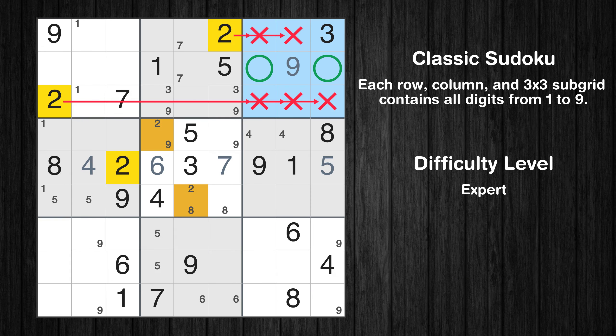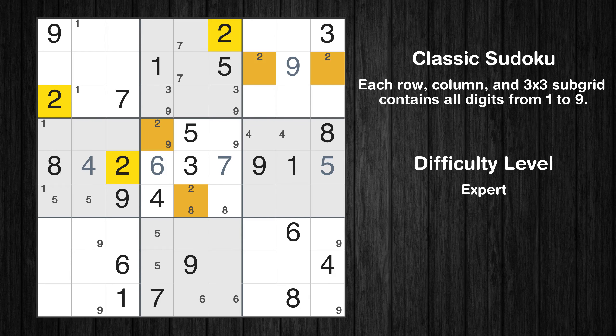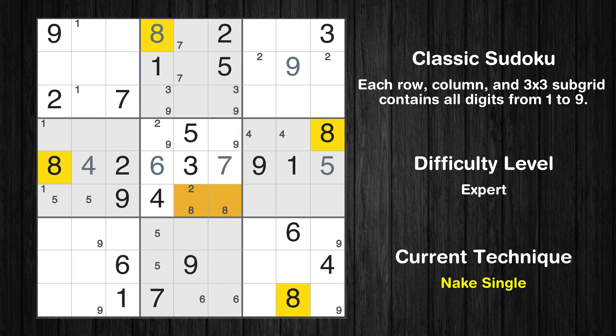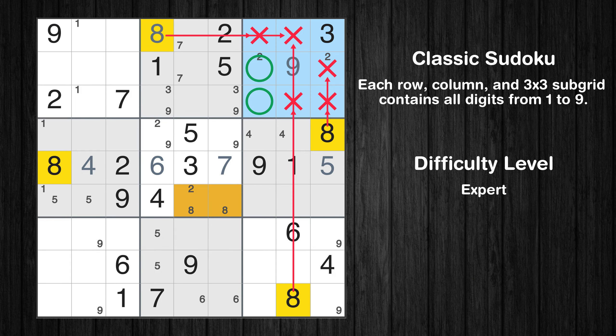Only two positions left in the third box where value 2 can be placed. There is only one possible value for cell row 1, column 4, which is 8. After eliminating all other numbers in its row, column, and block, the cell can only be filled with the value 8. Only two positions left in the third box where value 8 can be placed.